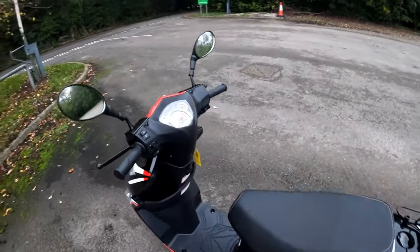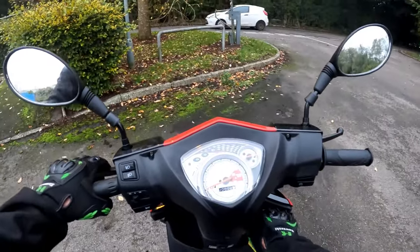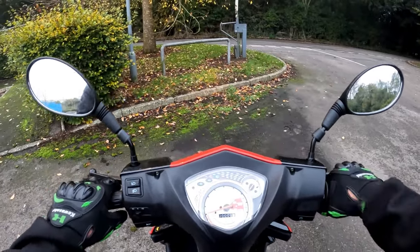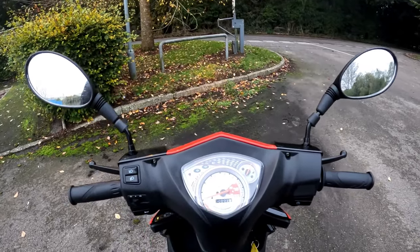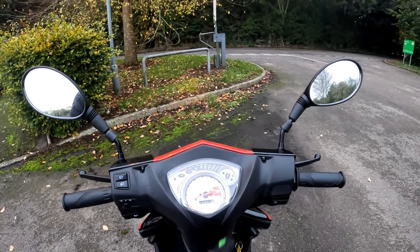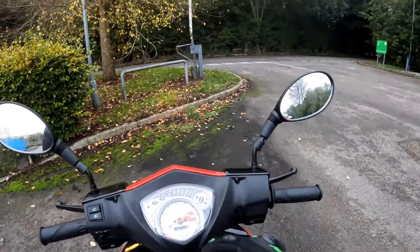We're getting the reg plates on it today for the customer. It currently has 2km because I've just ridden it down to my favourite little spot. On the top: indicators, main beam, engine management, speed. Kilometres on the outside, miles on the inside - we're looking for about 1 o'clock which is 30mph. And 4 litres of fuel fills the tank right the way up.